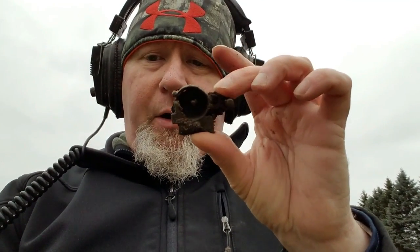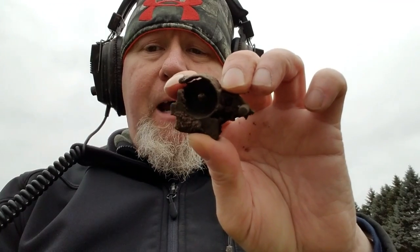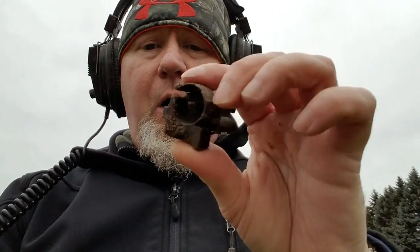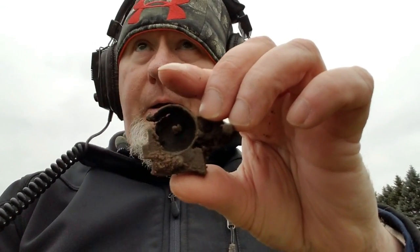Remember those cap guns with the coil of caps on red paper with little dots? Most of us, if you were like me, didn't use the cap pistol so much as just take a rock and hit them. I think this is part of a cap pistol — this is where that little coil of caps would have gone in and fed out through this end. I'm pretty sure that's what it is. That brings back some memories — haven't seen one of those little cap guns in a while. Cool find.